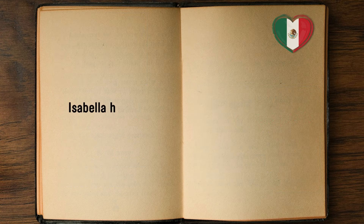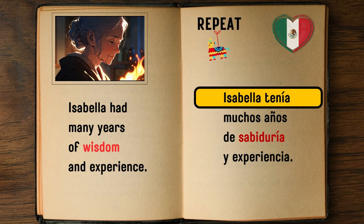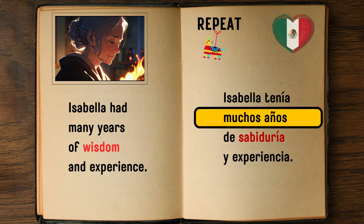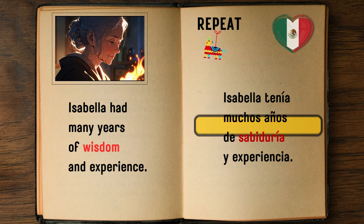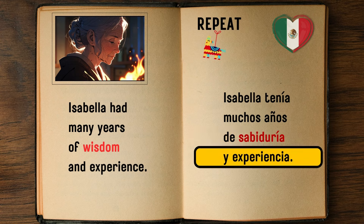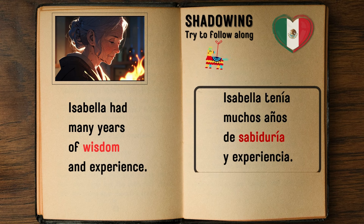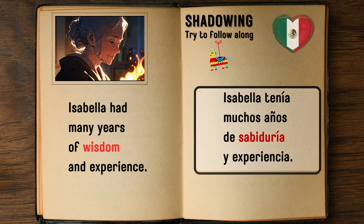Isabella had many years of wisdom and experience. — Isabella tenía muchos años de sabiduría y experiencia.